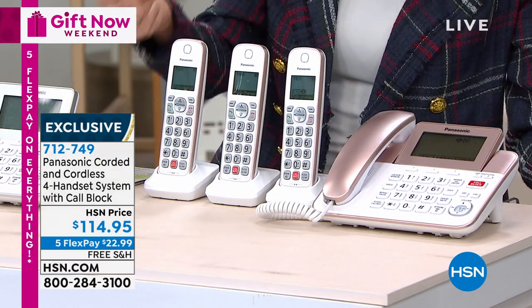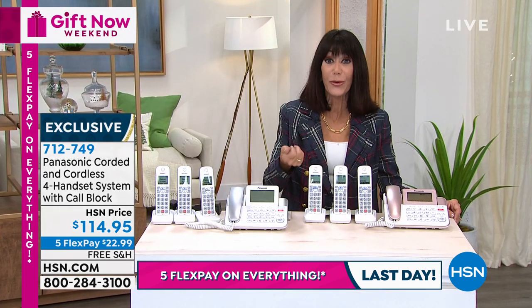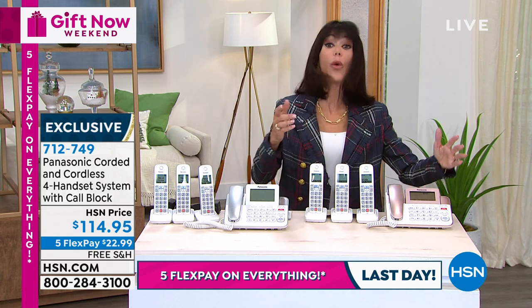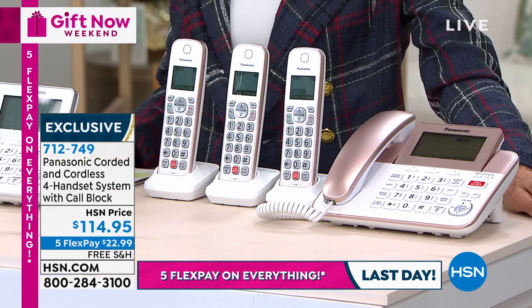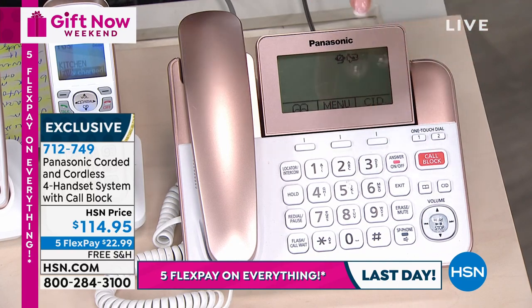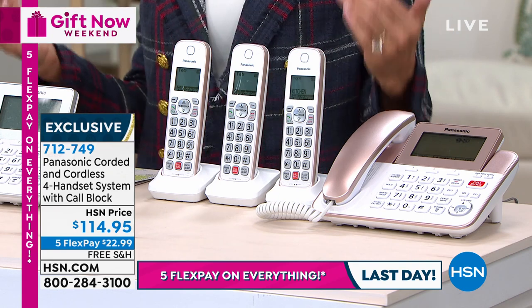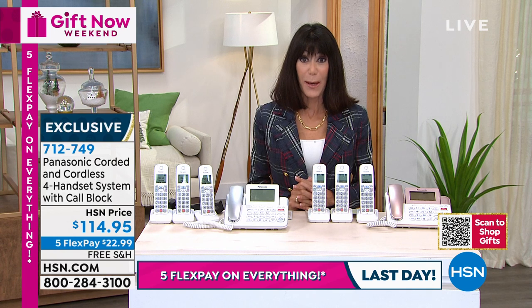New amazing features include auto block for robocalls — thank you! — blocking manual calls. You can now block 1,000 numbers, up from 250 in the past. There's a built-in baby monitor with this configuration as well. Battery backup is included, so when the power goes out, you're covered. And you can answer and talk hands-free. Guess what? We did not raise the price. It's $114.95 for item 712-749. In gorgeous rose gold — you get the base unit, three additional cordless handsets, AC adapters for each, and six 400-milliamp batteries for the cordless handsets. Today is our final day for five flex pay at $22.99. Any credit card, debit card, PayPal, Apple Pay — and free shipping and handling.